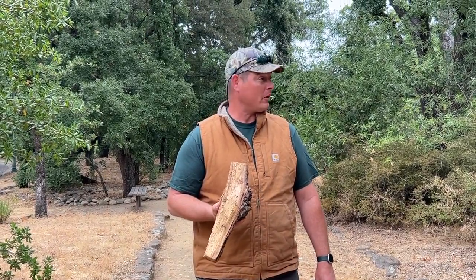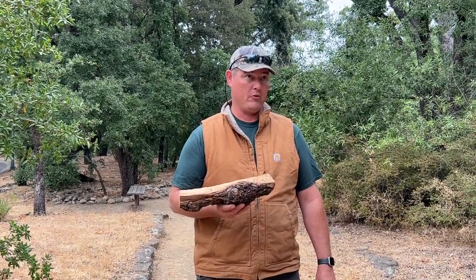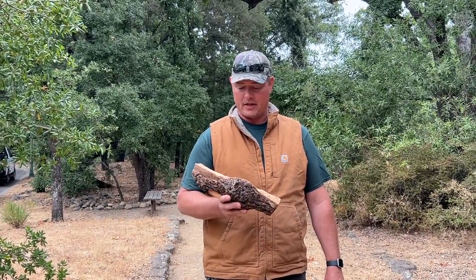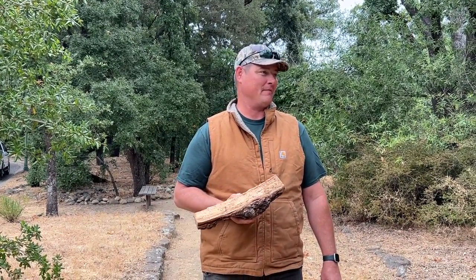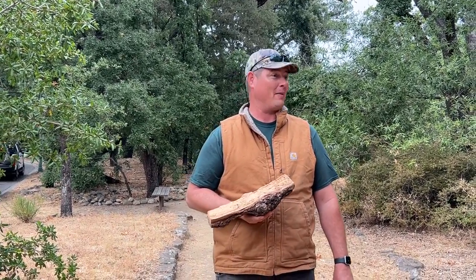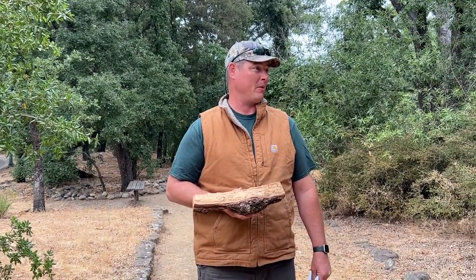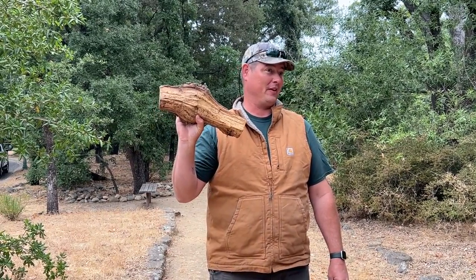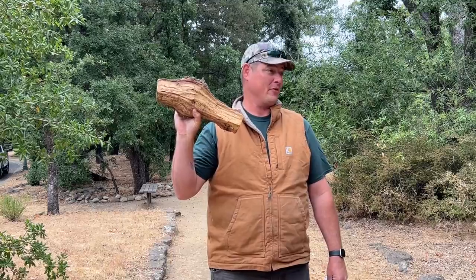It turns out it's a Mediterranean oak borer, native to the Mediterranean region. That's basically the history on the insect — and now it's here. There really is nothing we can do to stop it from being here aside from being responsible and not moving firewood.